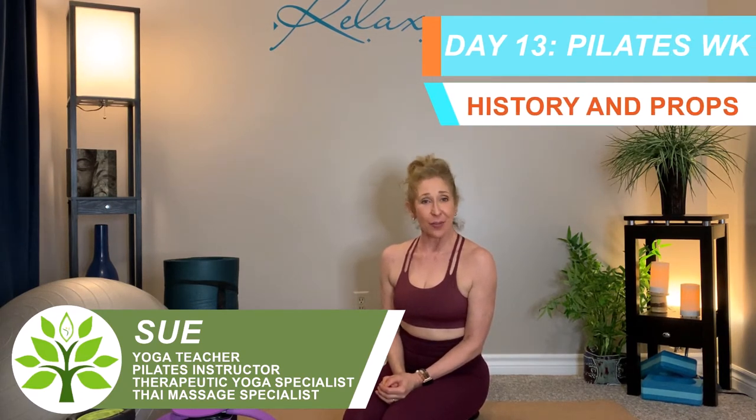Hi everyone, welcome to my channel. If you're new here, I'm Sue of Bend and Stretch with Sue. Today is day 13 of 31 Days of Zen, where every single day during the month of May, I bring to you some brand new content.